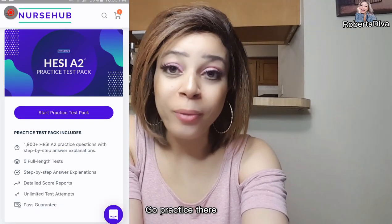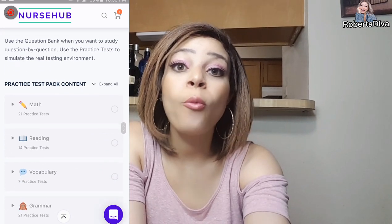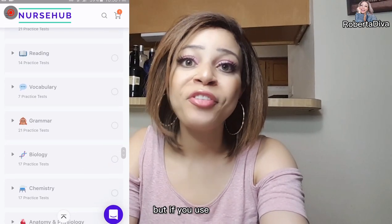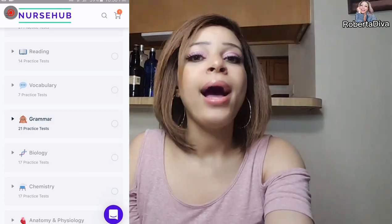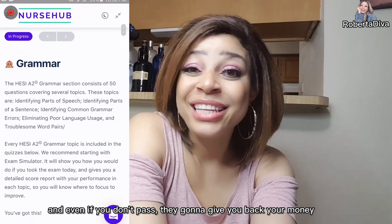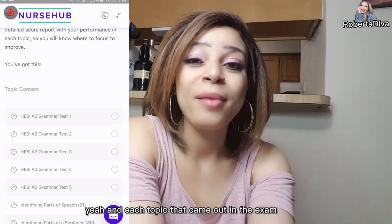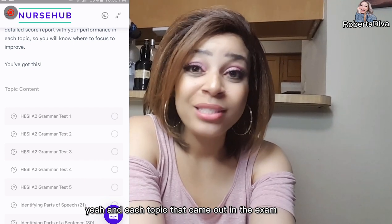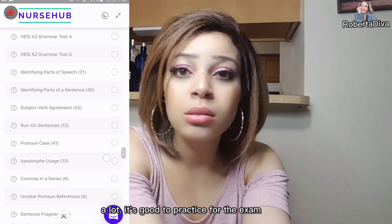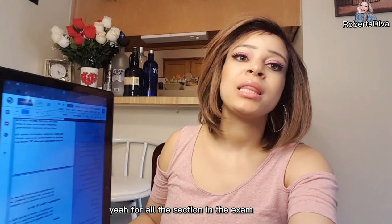You have to try NursesHub — go practice there because they have lots of questions to practice on. It was supposed to be $49.99 but if you use the code, they're gonna give you 50% off. And even if you don't pass, they're gonna give you back your money. There are a whole lot of questions for you to practice on each section, and each topic that came out in the exam has many questions there for you.